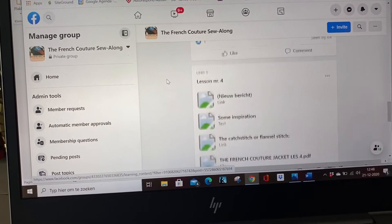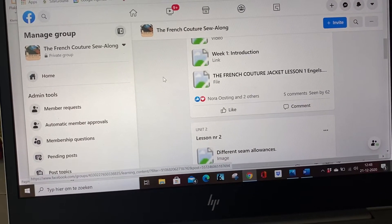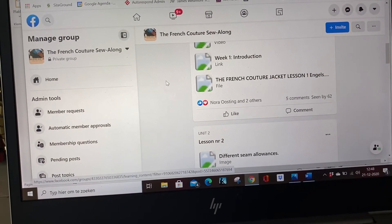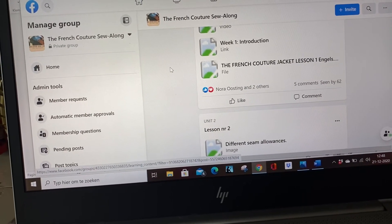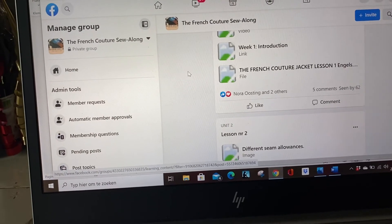I hope this is a nice short impression. I will start the next online course in January, so check out my website, dressmakersacademy.com, and you can find all the info and subscribe there too. Thank you, bye-bye.